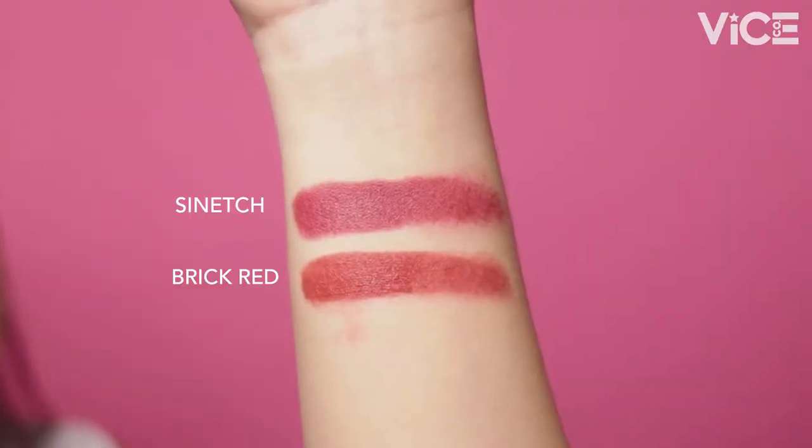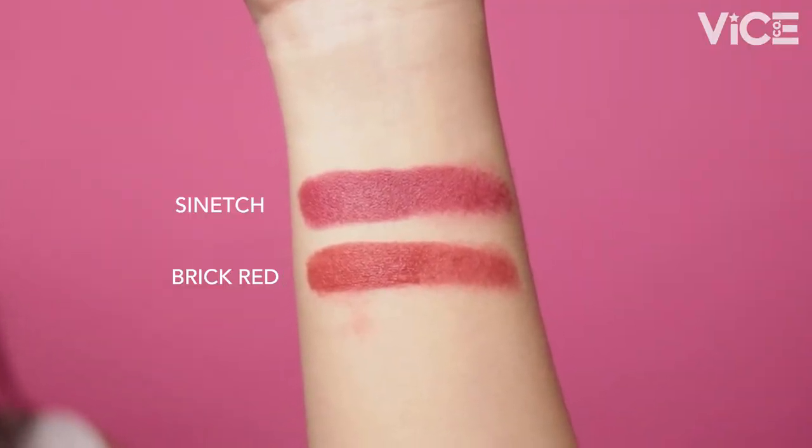So those are the two reds — Good Vibes Matte Lipstick in Sinech and the Phenomenal Velvet Liquid Lipstick in RJ. Ira chose Sinech. As you can see, Sinech is sobrang flattering on Aira. She did the full pigment in the middle and blended it out at the edges for a soft lip look. Thank you Aira for being here with us today!